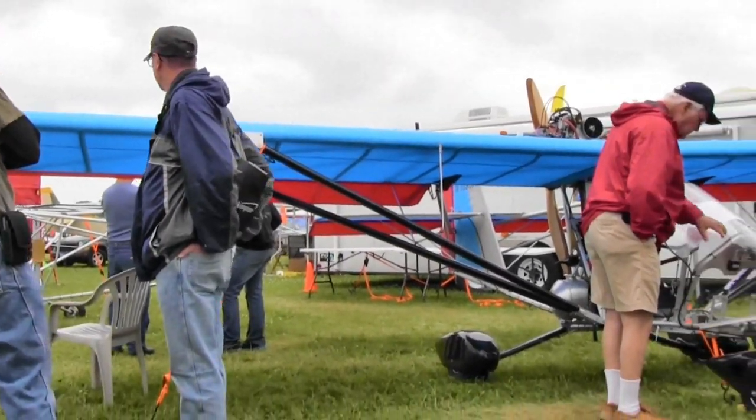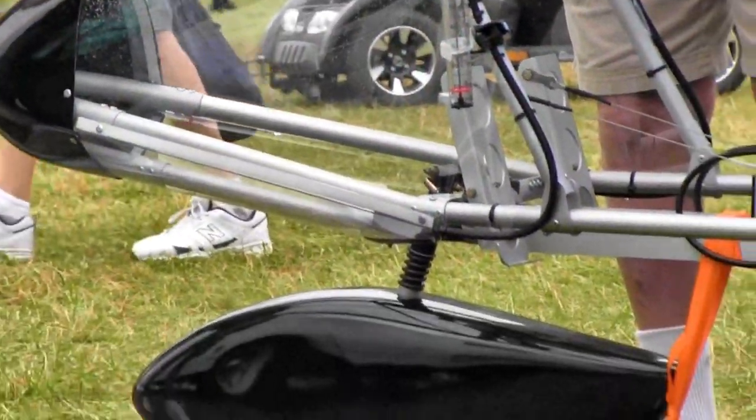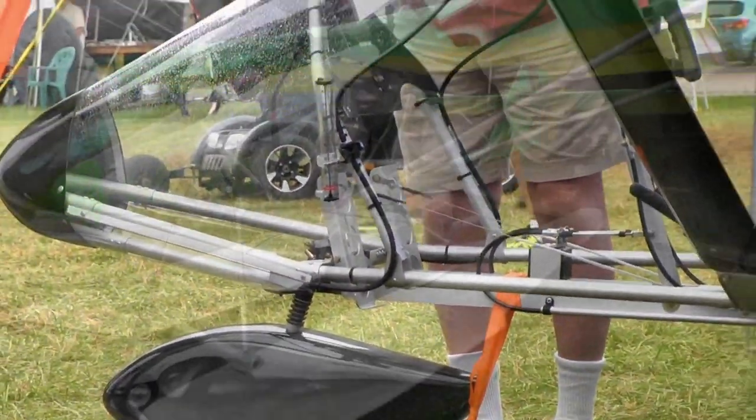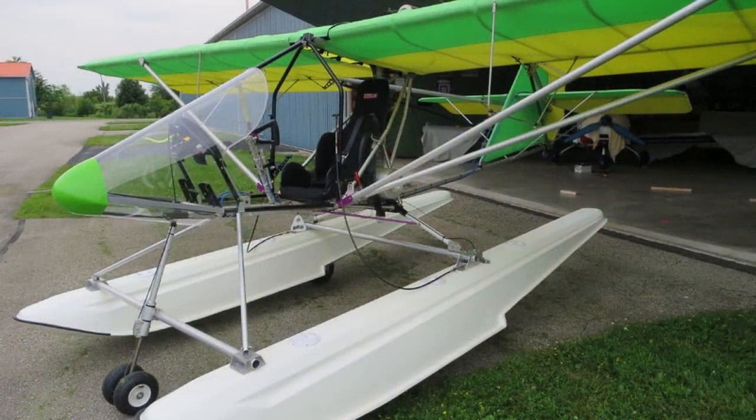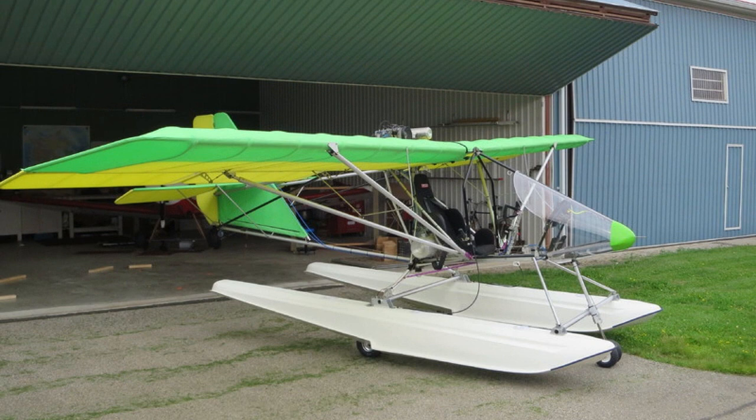There's one more thing I want to ask you about. I've only ever seen the Aerolite on wheels, but recently I came across a picture of one on floats. Is that a real thing? Oh yeah, that's a real thing — we've got a couple planes in the shop right now that are going on to 14-foot amphibious puddle jumper floats. We may have one of those up with us at Oshkosh this year, depending on how far along we get with it.